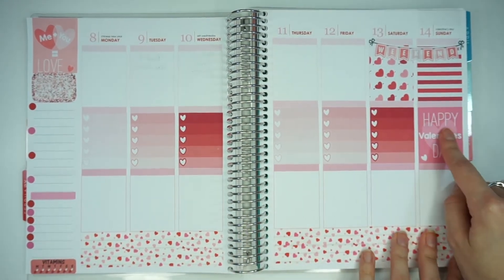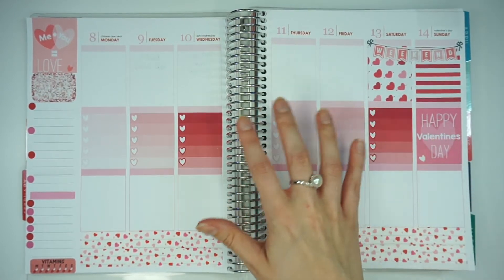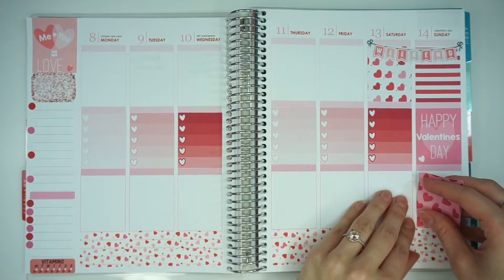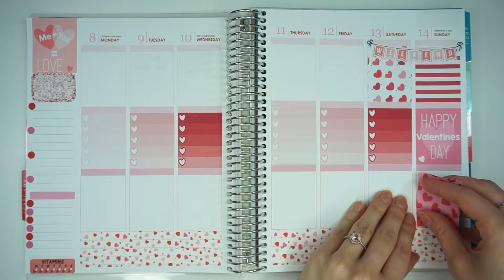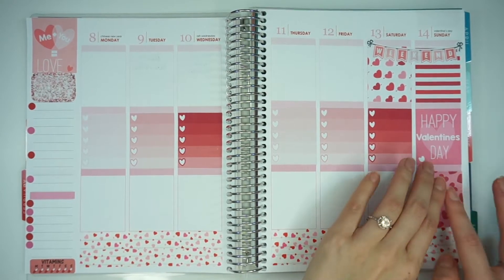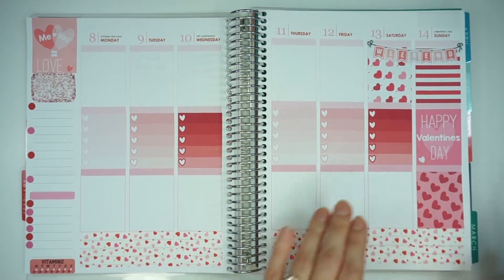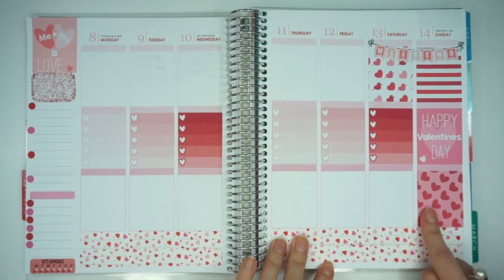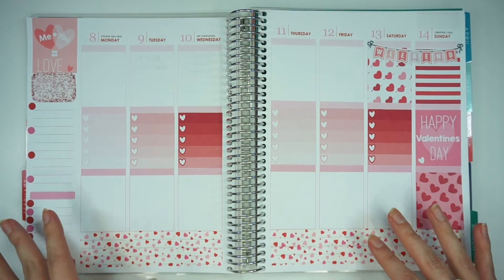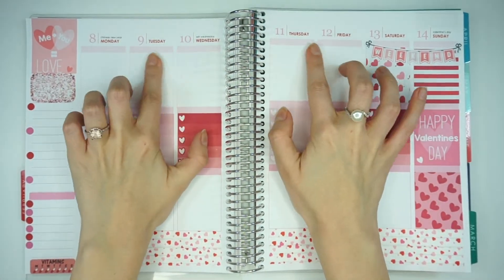I went ahead and put a Happy Valentine's Day sticker there because I know on Sunday on Valentine's Day I won't be doing a lot of YouTube or blog related things. I am really sorry if you guys can hear my boyfriend downstairs — I don't know what game he's playing but he's literally screaming at the top of his lungs. But I'm going to put another full box down here because most of that day we'll just be hanging out, cooking dinner, and watching The Walking Dead.